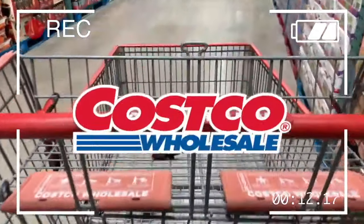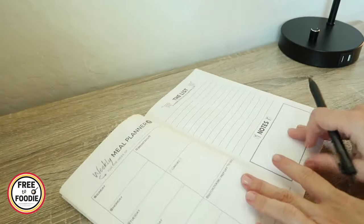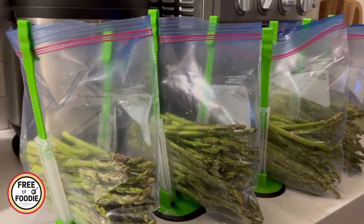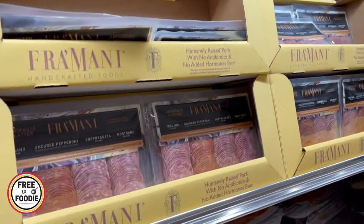I was trying to stick to a really strict budget. We also do our monthly meal plan with weekly revisions and we also inventory check our fridge, pantry, and freezer to make sure we're using up everything so nothing goes to waste. If you want to stick to a budget, make sure you go into Costco with a list.